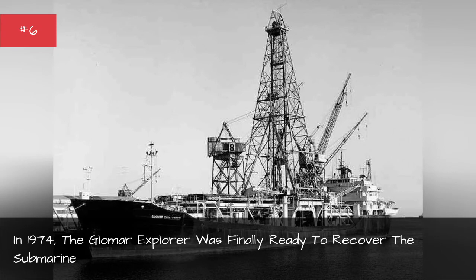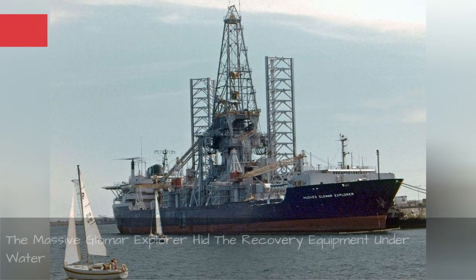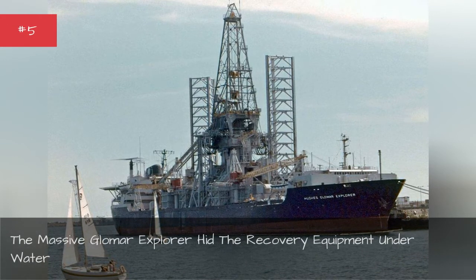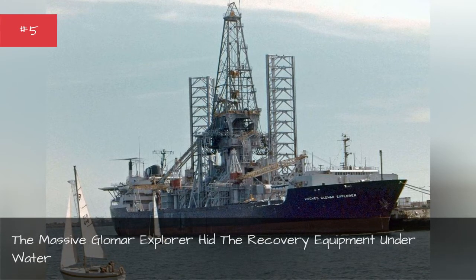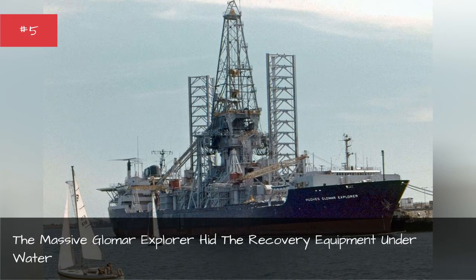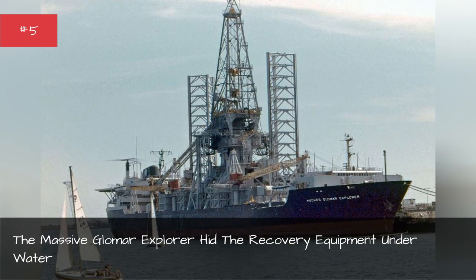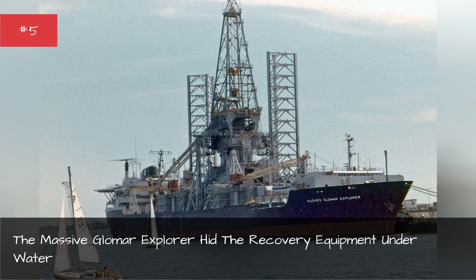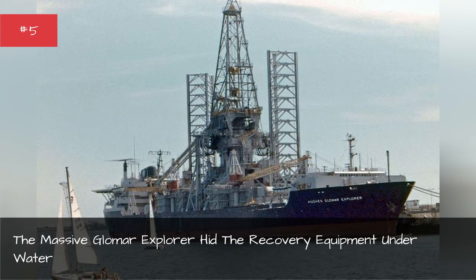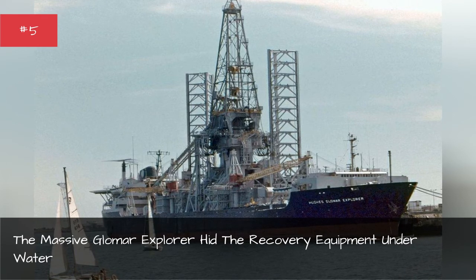The last three miles would be the most difficult — lifting the submarine from the sea floor. The massive Glomar Explorer hid the recovery equipment underwater. The CIA spent four years building the enormous ship. It was called the Hughes Glomar Explorer and it looked the part of a deep-sea mining ship. It had a massive derrick on top, and beneath the water, the underside of the ship opened to reveal a massive claw-like capture machine to grasp the submarine. The entire sunken vessel would fit into the interior docking well, making it possible to conduct the entire recovery operation underwater, concealed from ships, aircraft, and spy satellites.